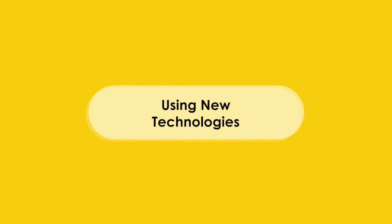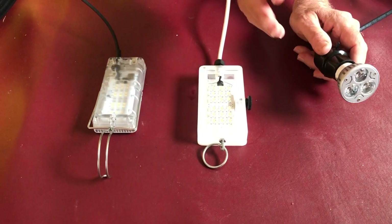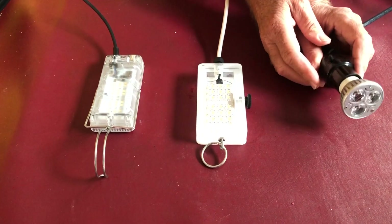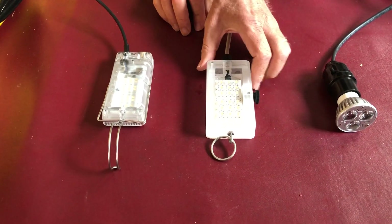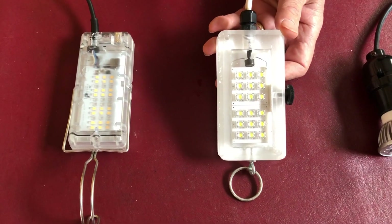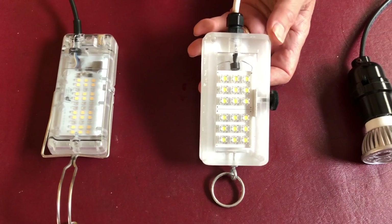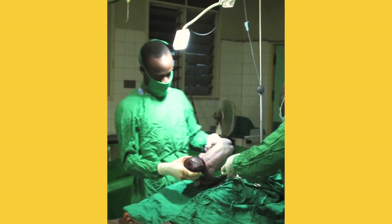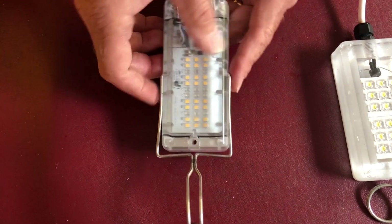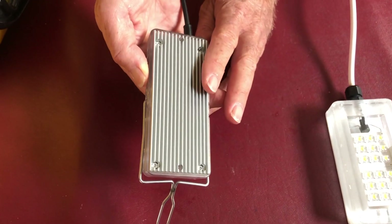We were very lucky because when we started this work, LED lights that could actually provide illuminating light for procedures were just being developed and becoming available on the marketplace. We could use those, and they were a game changer because they used very little power to provide an awful lot of illumination. As we started to understand more about the conditions — dirt, dust, rain, blood — we realized that a sealed light would be hugely beneficial.